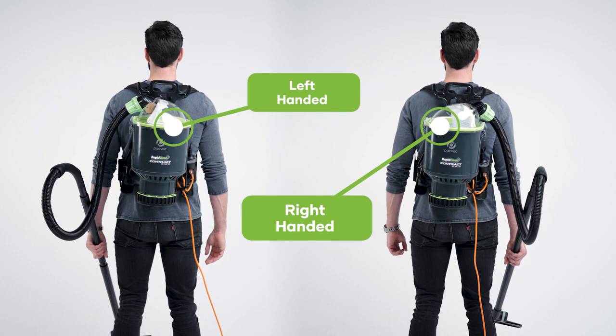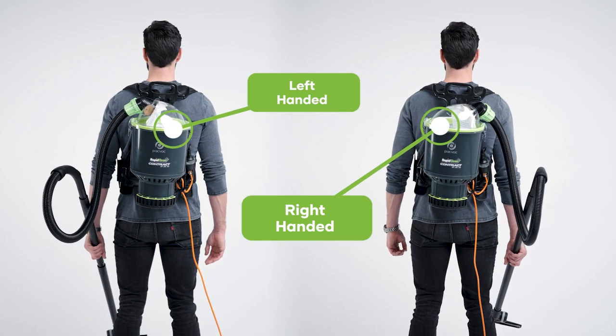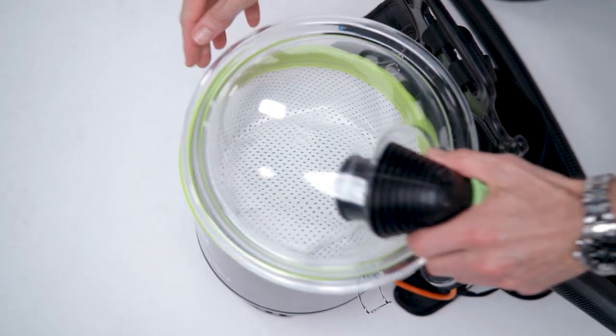The lid can easily switch from left or right hand usage to ensure a comfortable experience for the user. The RapidClean backpack vacuum has a 4-level filtration system.